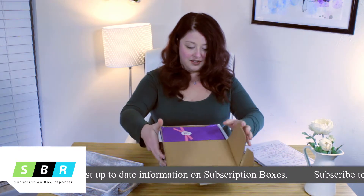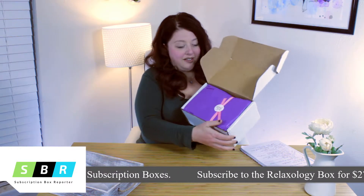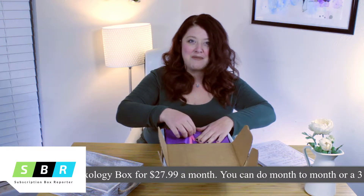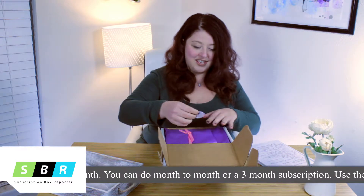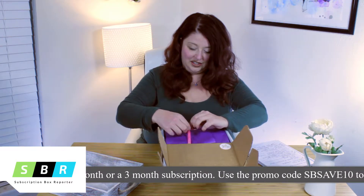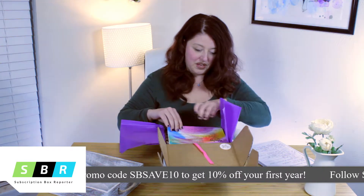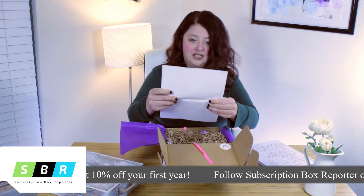This is really cute — they've got it wrapped up in a little bow and it says 'thank you' on it. I love little touches like that that make you feel like you're unwrapping a present and getting something special. I'm going to try not to tear this up as I'm getting into it.